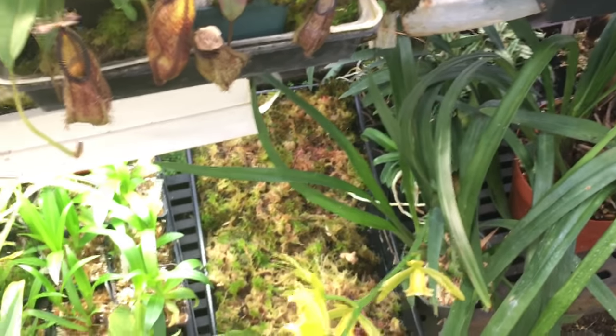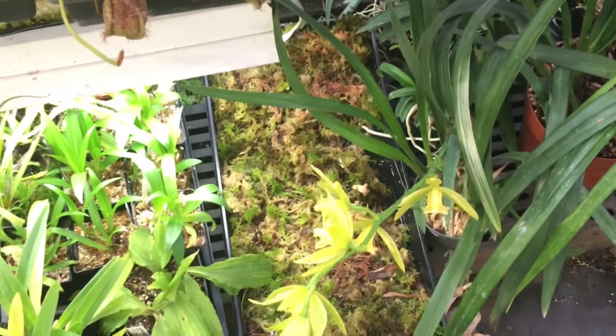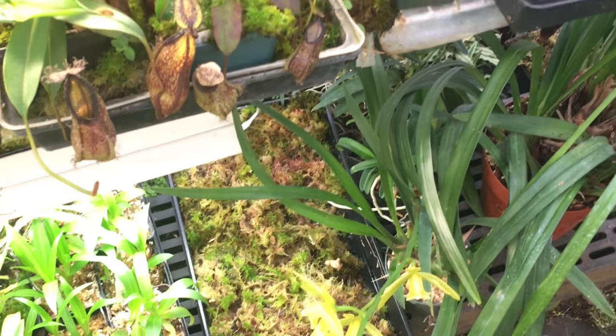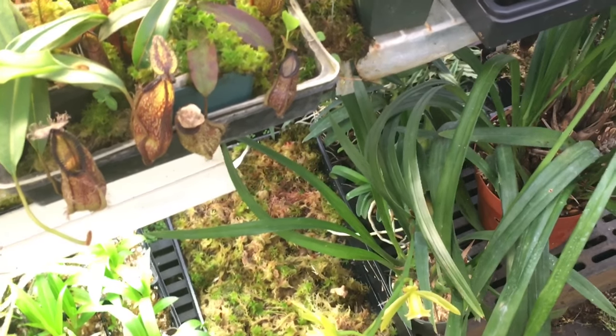Some trays of moss down there — I actually cultivate the moss outside and then just bring in a tray when I need it, putting the old ravaged trays back outside to regrow. It seems to be working quite nicely, but maybe I'll do another moss video for you.